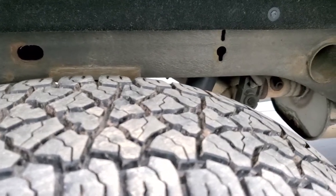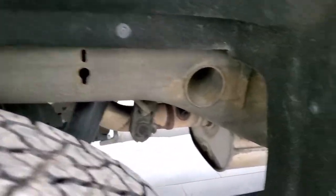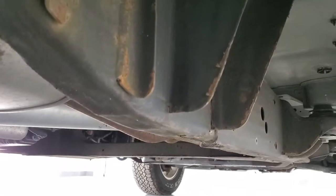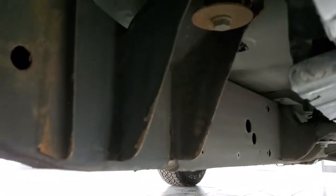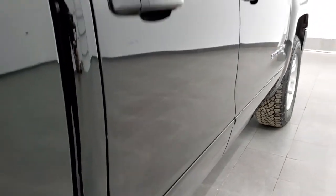Back tires have just as much tread as the front tires and you can see the frame and underbody is in really nice shape — and it's like that all the way underneath. That's all the remaining factory exhaust and the lower rockers all look in excellent condition.